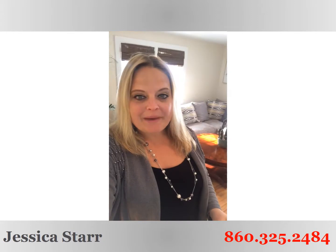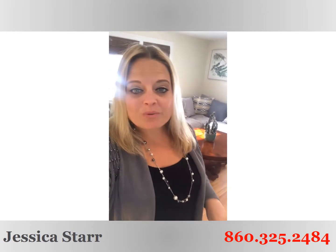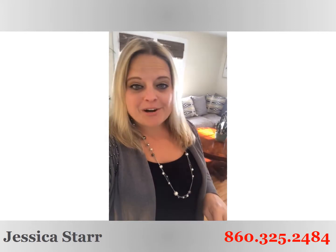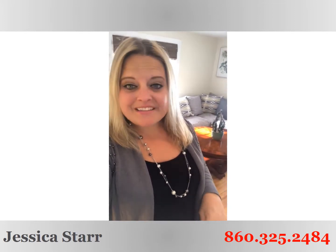Hey guys, Jess Starr here with Starr Realty Group at Keller Williams Realty standing inside our adorable new listing. This one won't last long. It's got so much charm to it. If you're looking for a place to start, if you're looking to downsize, this one's it.